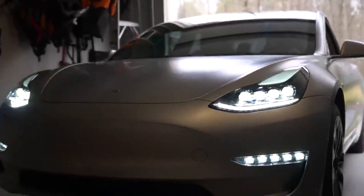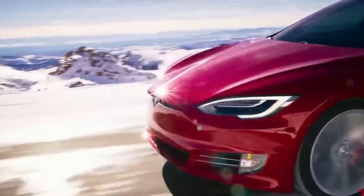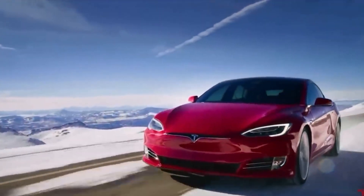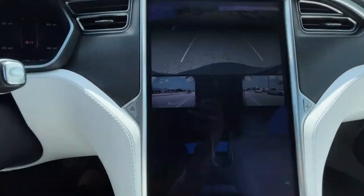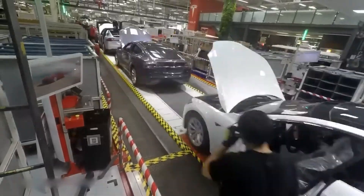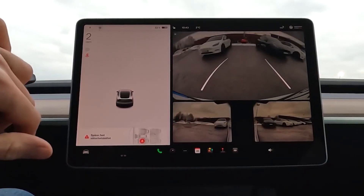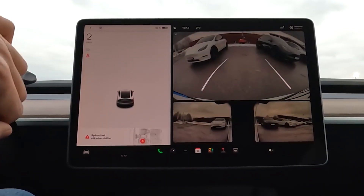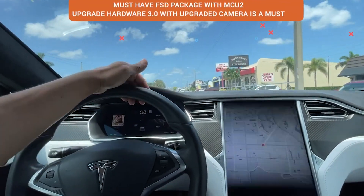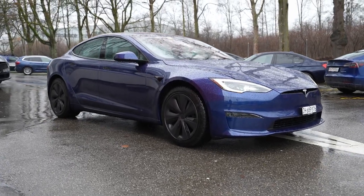Tesla intends to make the new Model 3 easily identifiable by implementing new headlights and modifying the bumper shape. The company will also redesign the front bumper to accommodate a new FSD camera, placed low and just above the vent slits, similar to the Cybertruck's front camera. Tesla had previously removed the ultrasonic parking sensors (USS) from its vehicles and pledged a software update allowing the camera-only vision system to replace them. That update has since been released to paying FSD customers signed up for the beta, albeit only for the park assist feature the USS once supported.